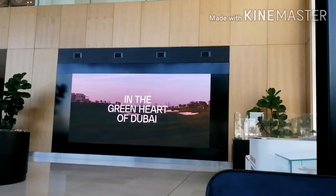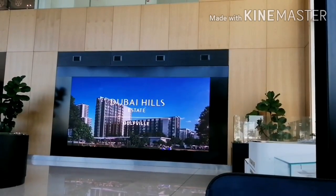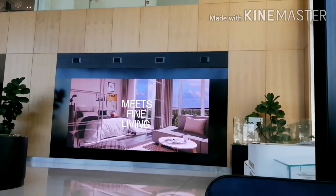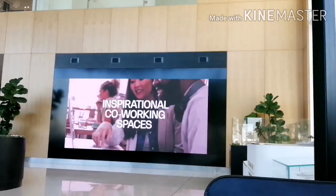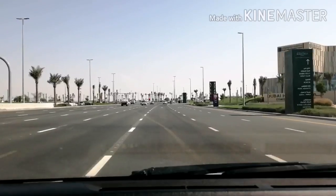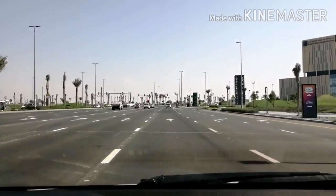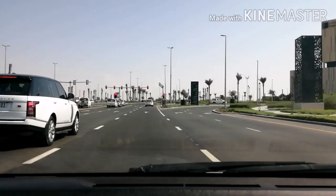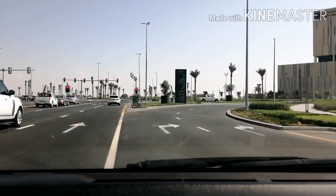Now I am entering Dubai Hills. This is the hospital in Dubai Hills. I will take a right from here. It's a beautiful new project, opposite to Al Khail, near to Business Bay and Downtown.